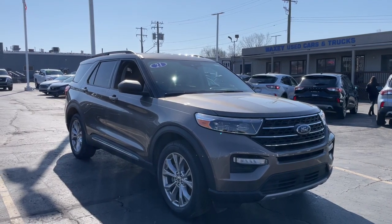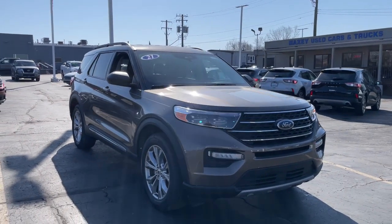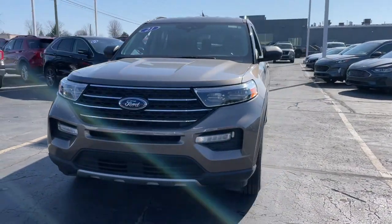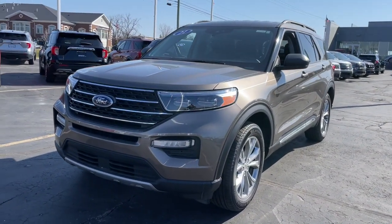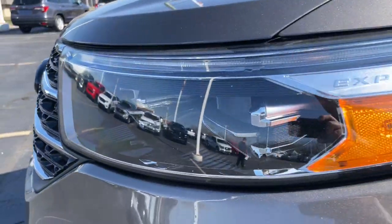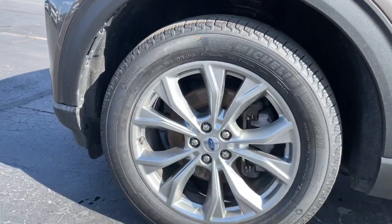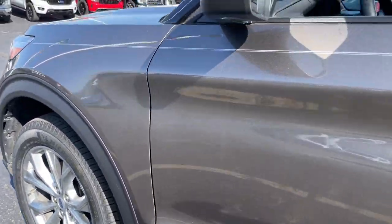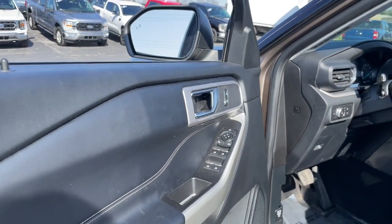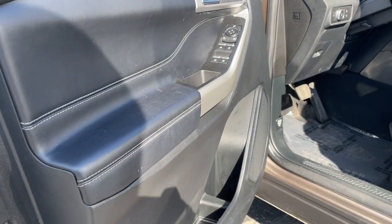Introducing the 2021 Ford Explorer. This vehicle is an outstanding buy with fewer than 50,000 miles on the odometer. Take on every project with confidence in this spacious, versatile Explorer. This handsome midsize SUV offers a solid, comfortable ride and options that let you customize capabilities such as towing and intelligent all-wheel drive.